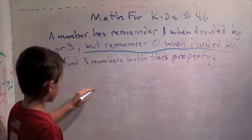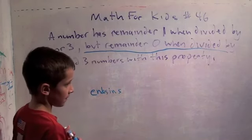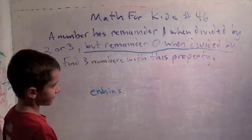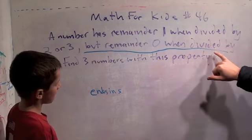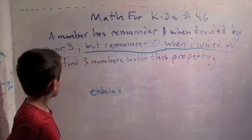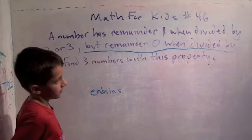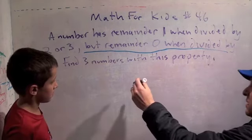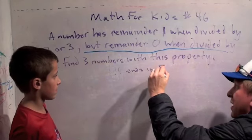Great. So it has remainder one when divided by two or three, but it is divisible by five. We just figured out it ends in a five — if it ended in a zero it would be even, so it has to end in a five. Very good — ends in five.